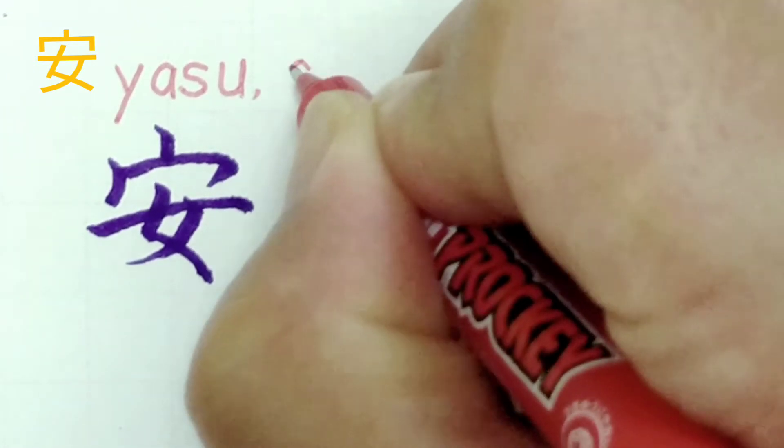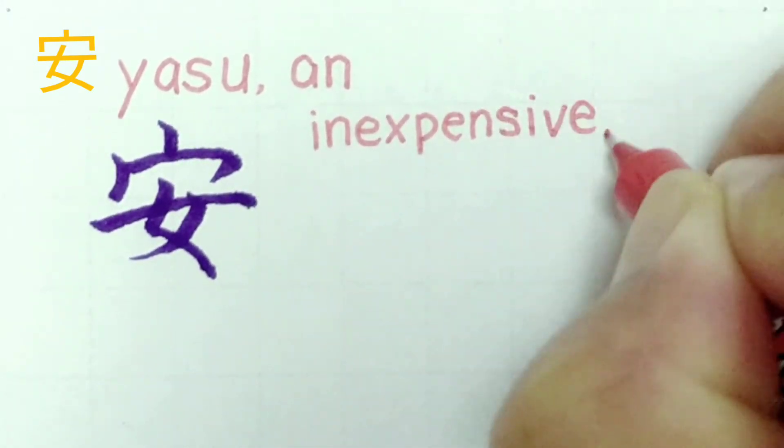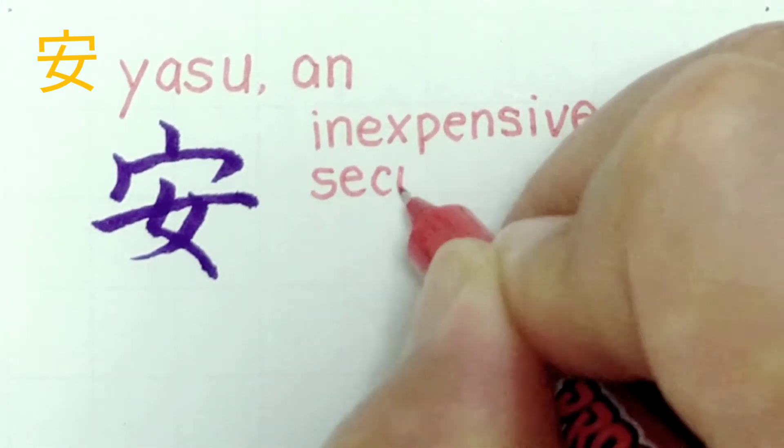This kanji is pronounced yasu, or an. It means inexpensive, secure, peaceful.